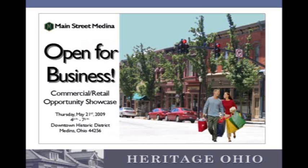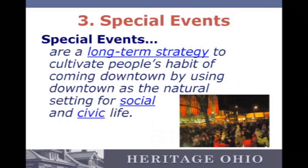Trying to promote Thursday night sales. Special events are pretty key to the success of a downtown, but I think sometimes they're relied on a little too heavily.